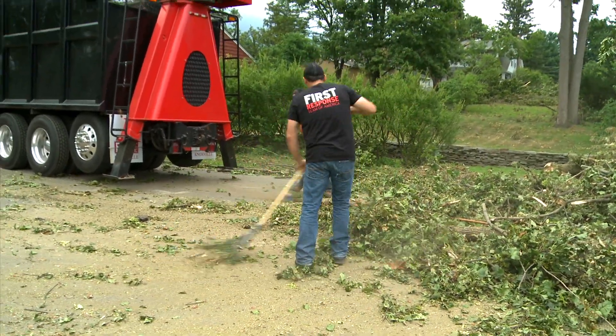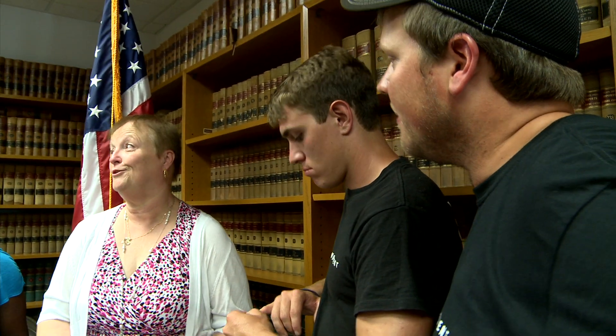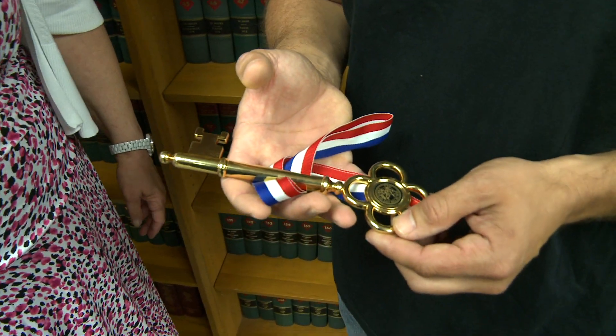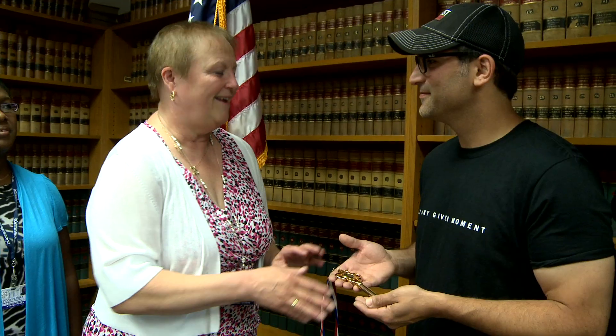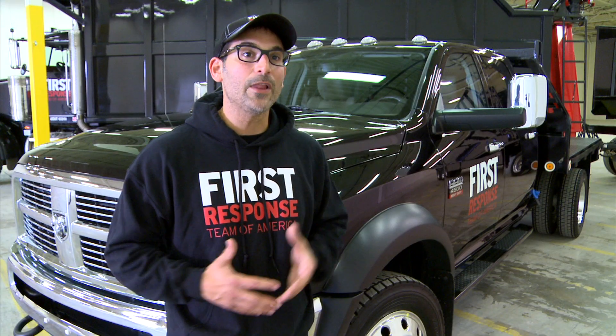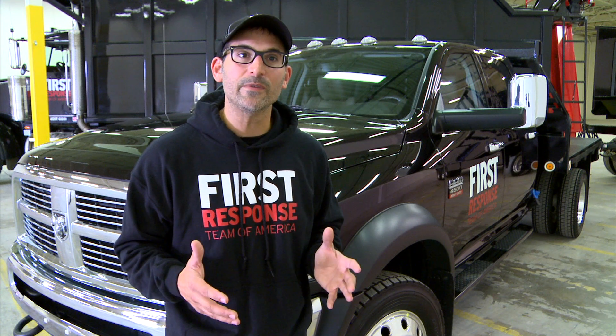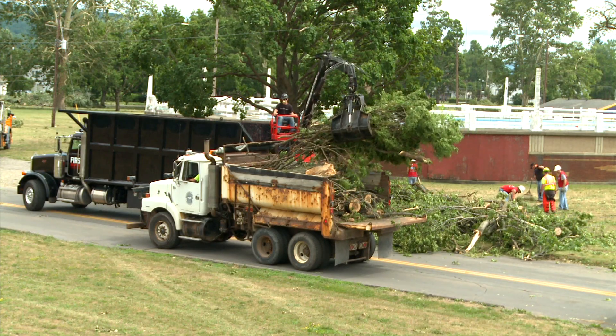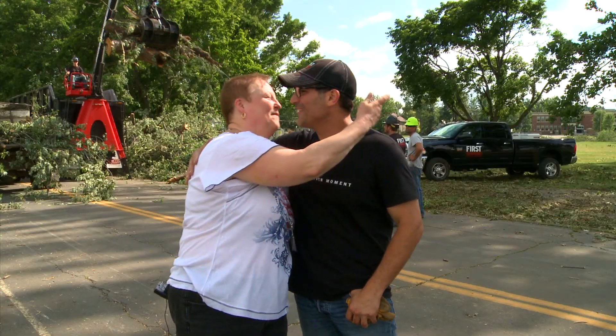I'm always humbled when people take the time to show their appreciation for the team. In the city of Elmira, the mayor took time out of her very busy schedule to present us with the key to the city. She said, 'For all your hard work, this is a small token of appreciation — the key doesn't open a lot of doors, but you're always welcome here.' I've been to a lot of disasters, and I believe communities must have two things to get back on their feet: optimism and hard work. The people of Elmira had both, and together with our equipment and their resources, we were able to get that city cleaned up.